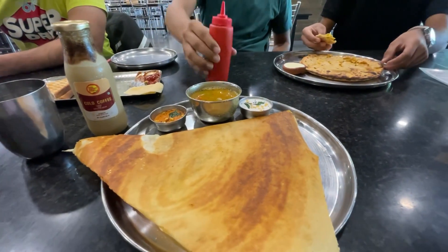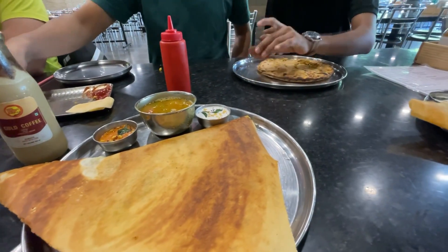Just leaving from Hotel Highway King — the food was quite decent. I didn't want to eat too much, just masala dosa, sandwich, and cold coffee. I really liked it.